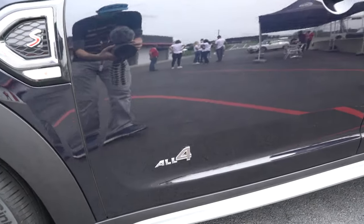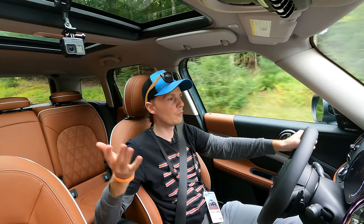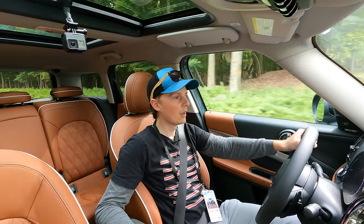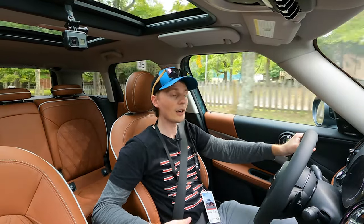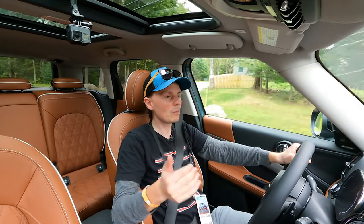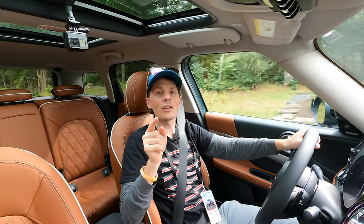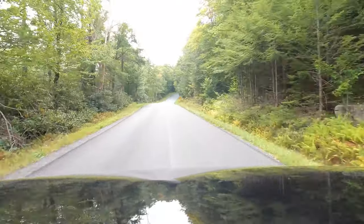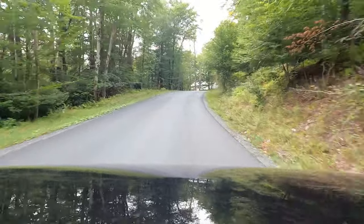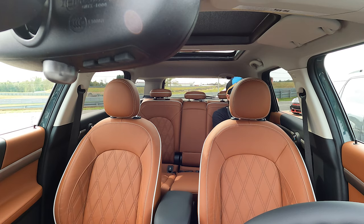That's it for this one — thanks for watching. The 2021 Countryman with the new facelift has a great interior with really high quality materials everywhere. It's getting up there to be a nice luxury car — large enough to haul four adults easily, or three kids no problem. Leave any questions or comments below, subscribe if you haven't already, and if you see another Mini on the road don't forget to wave. Oh no — child safety locks!